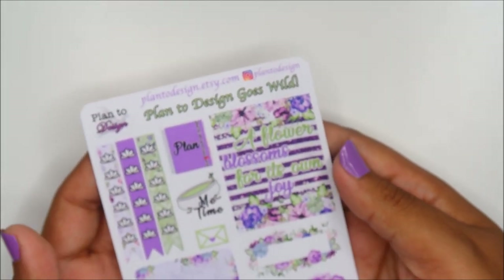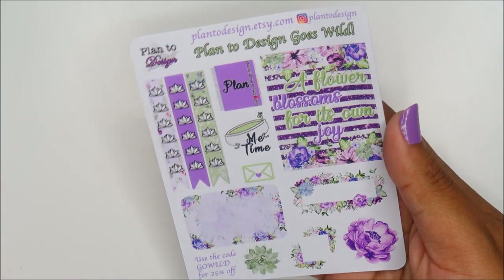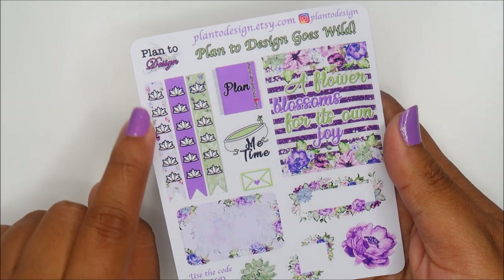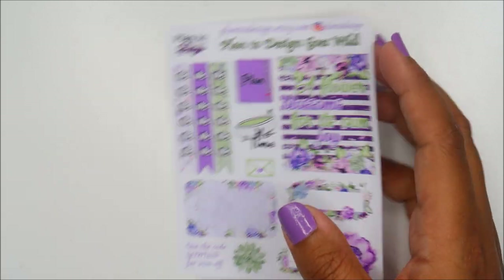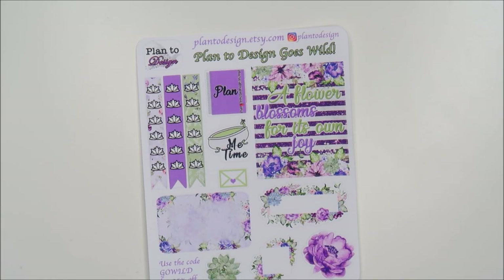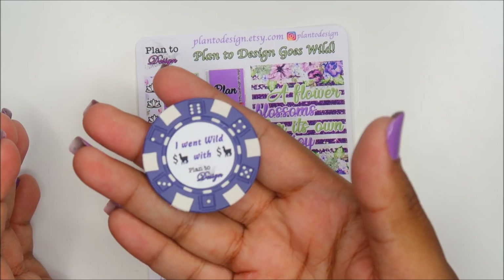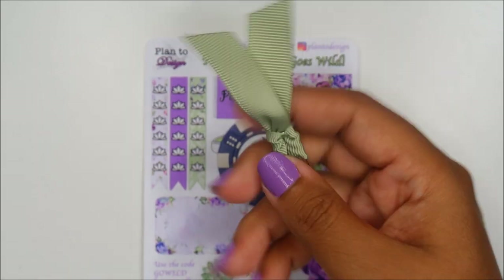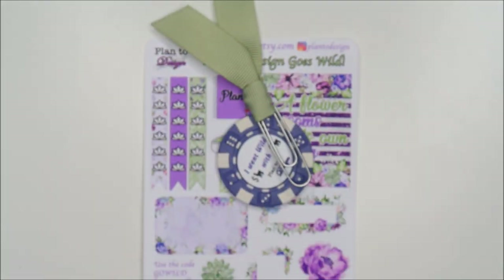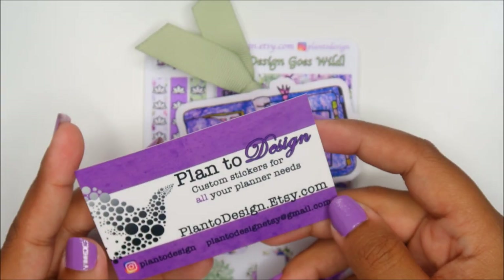We have Plan to Design: 'A flower blossoms for its own joy' — I love that it's not blossoming for you, it's blossoming for its own joy. That is a hella long checklist — six little lotus flowers I think. Plan to Design also has a poker chip: 'I went wild with Plan to Design.' And there's a little paper clip.